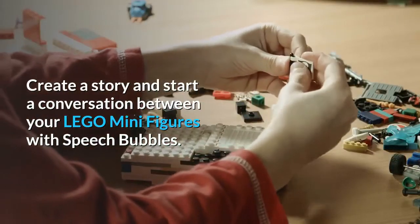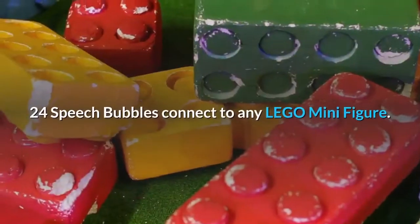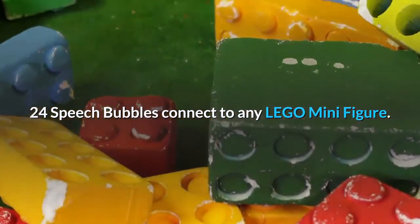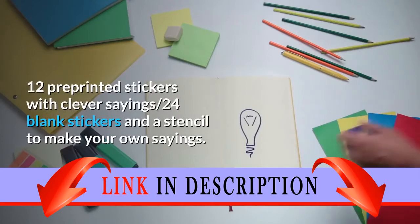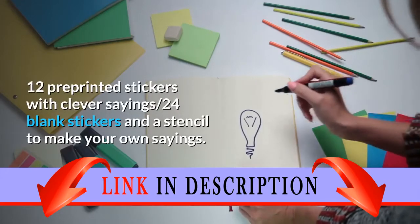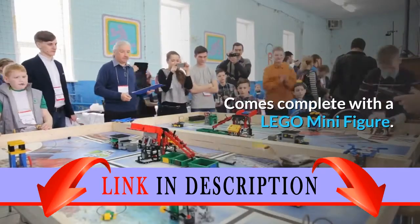Create a story and start a conversation between your LEGO minifigures with speech bubbles. 24 speech bubbles connect to any LEGO minifigure. 12 pre-printed stickers with clever sayings, 24 blank stickers, and a stencil to make your own sayings. Comes complete with a LEGO minifigure.